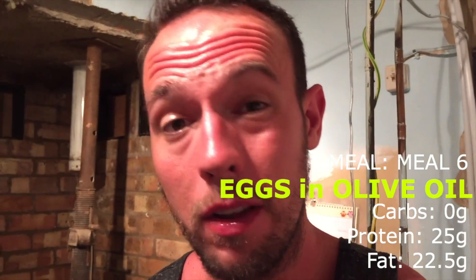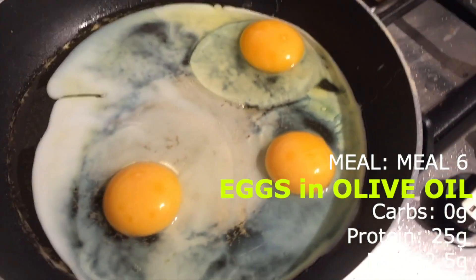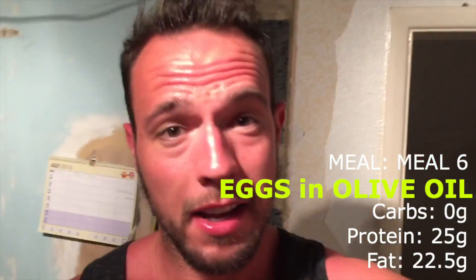It's about half nine at night and we're on to my last meal of the day. I have three eggs cooked in nine grams of olive oil — here they are cooking at the moment. This will be the last thing I have before going to bed about an hour later. I'm going to pop a little bit of seasoning on those and some Maggi sauce as well.